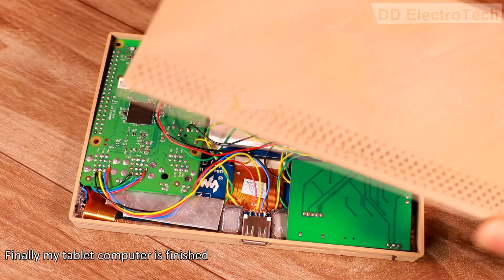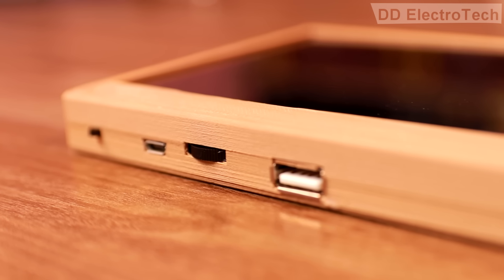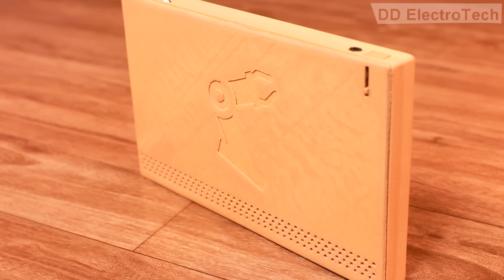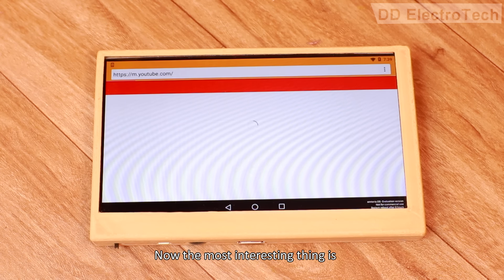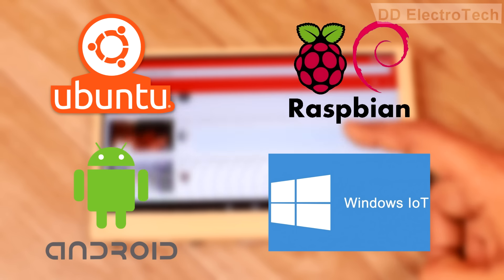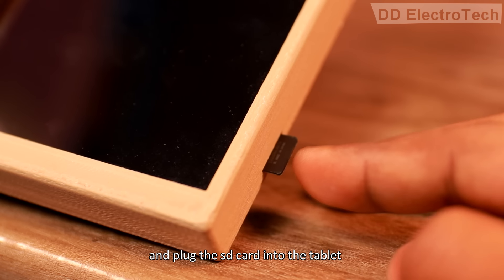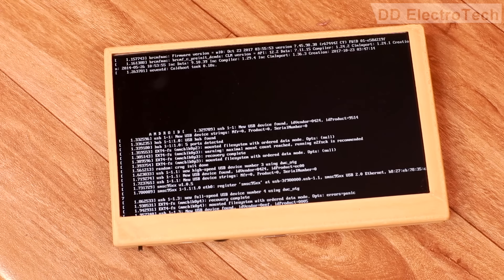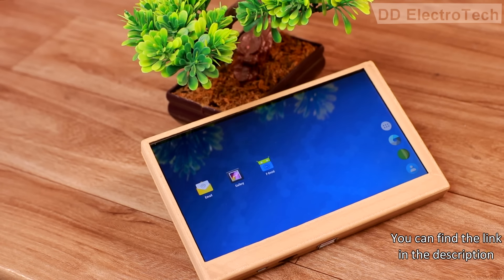Finally, my tablet computer is finished. The most interesting thing is that in this device we can use Android, Ubuntu, Raspbian, Windows 10 IoT, and many other operating systems. We only need to install the OS onto an SD card and plug it into the tablet — that's it. For Android, I am using Emteria OS, which is quite good. There is a free version of the OS and you can find the link in the description.